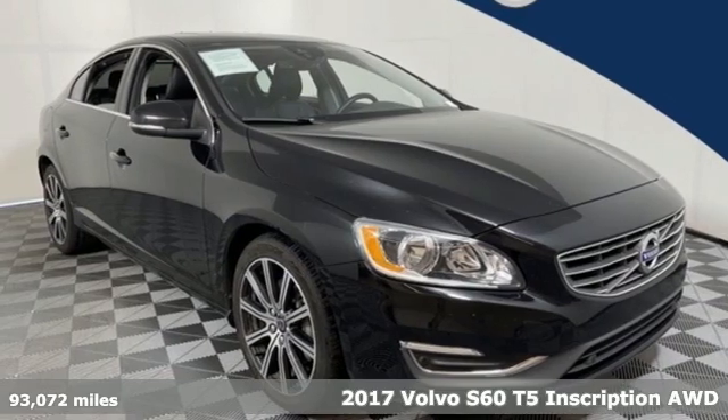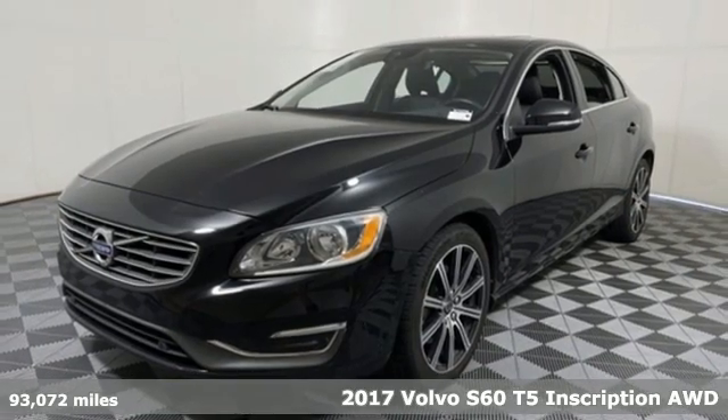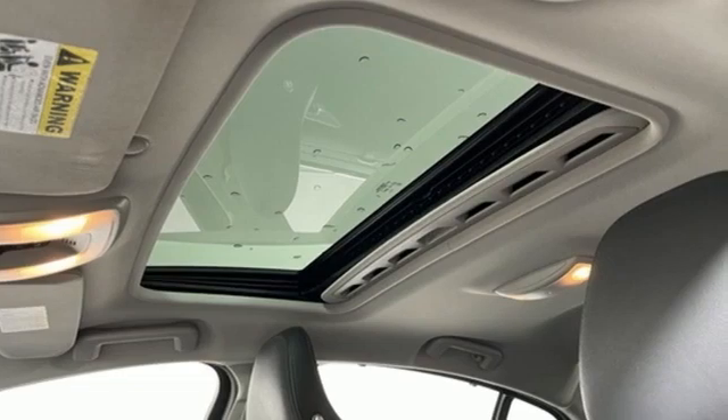Here's a 2017 Volvo S60. This S60 has the power to pass with ease and a suite of safety features to help you arrive without incident. What more could you want?